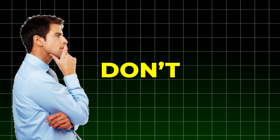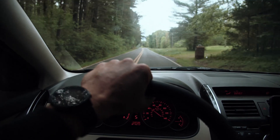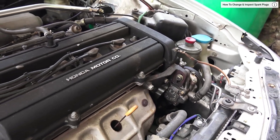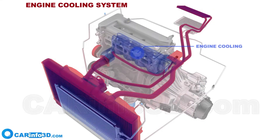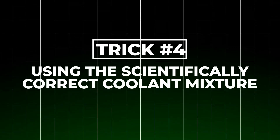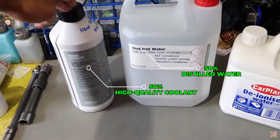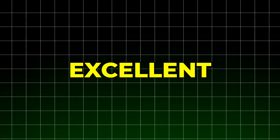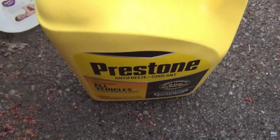But here's what most people don't realize: coolant has a limited lifespan of about four to five years, or around 100,000 miles. When these additives degrade, your engine becomes vulnerable to microscopic damage that can lead to catastrophic failures. The fourth critical factor for cooling system longevity is using the scientifically correct coolant mixture. A 50/50 mix of high-quality coolant and distilled water provides optimal freeze protection down to negative 37 degrees Celsius while maintaining excellent heat transfer properties. This isn't arbitrary — it's scientifically calculated for maximum protection.